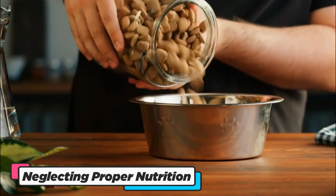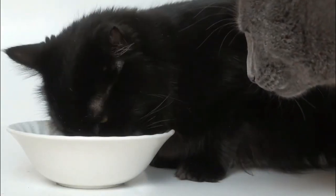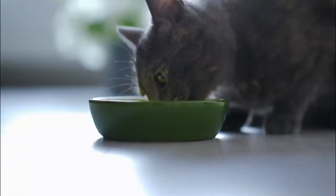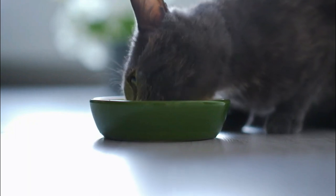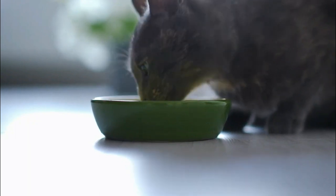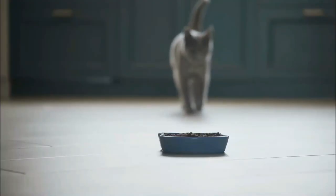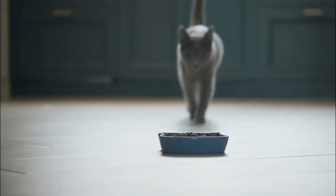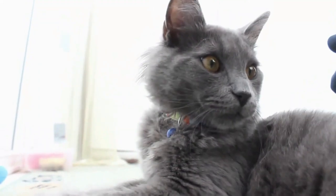Neglecting proper nutrition for your Russian Blue Cat is akin to dimming the sparkle in those captivating eyes. These exquisite felines have unique dietary needs, and meeting them is crucial to their well-being. Their coat's luxurious sheen and overall vitality depend on high-quality cat food tailored to their specific requirements.